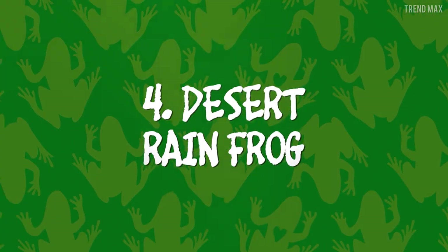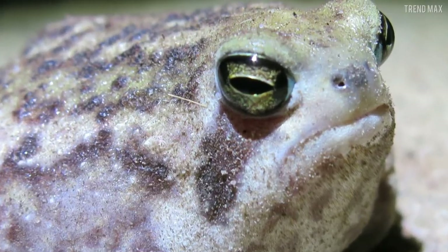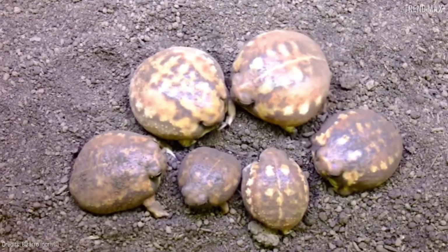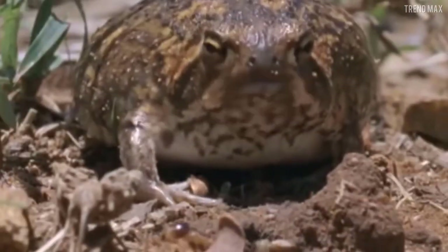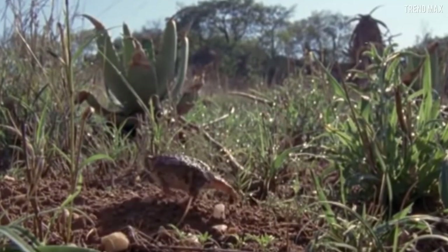Number 4: Desert Rainfrog. Be blown away by the cuteness of this creature. Check out its big, bulging eyes, but especially its round body that looks like an inflated balloon. This frog even seems to be a cartoon. What a cutie! Best of all, the angrier it gets, the cuter it becomes.